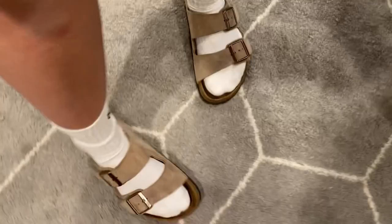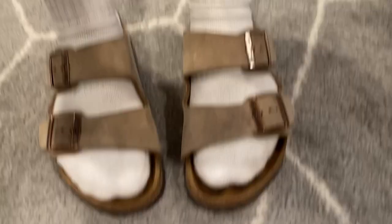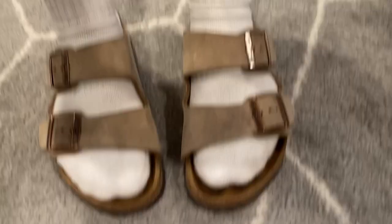I literally wear these shoes every single day. Yes, they're kind of expensive, but it's totally worth it because I wear them every day.